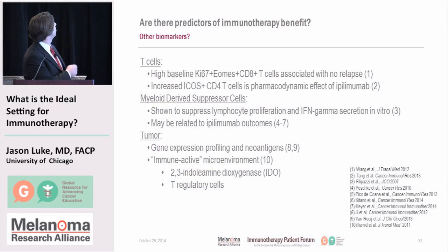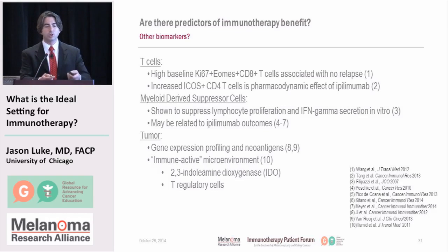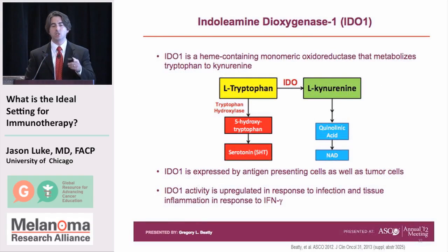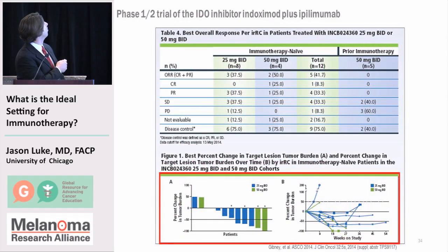There are many factors in the tumor microenvironment that potentially influence immunotherapy activity. One to highlight is 2,3-indoleamine-dioxygenase, an enzyme secreted in the microenvironment that affects T cell activity and is expressed in various tissues. A drug called indoximod has been developed to block this enzyme, IDO, and a clinical trial combining it with ipilimumab suggests it makes ipilimumab work better. Perhaps by examining the tumor, we can identify other factors to target.